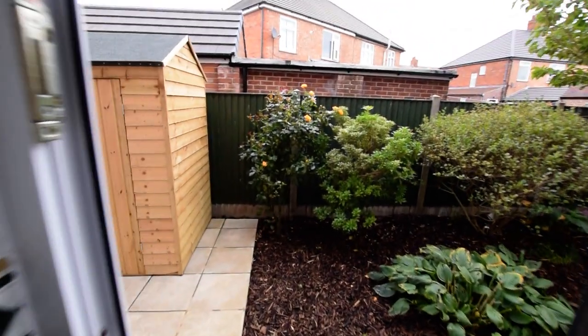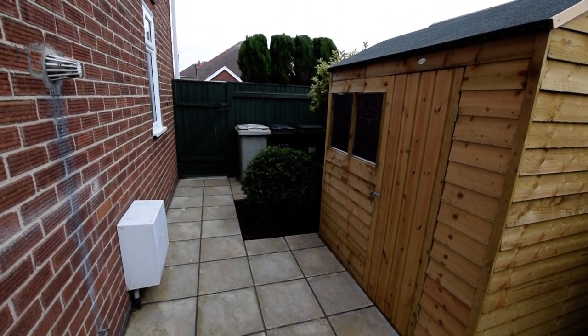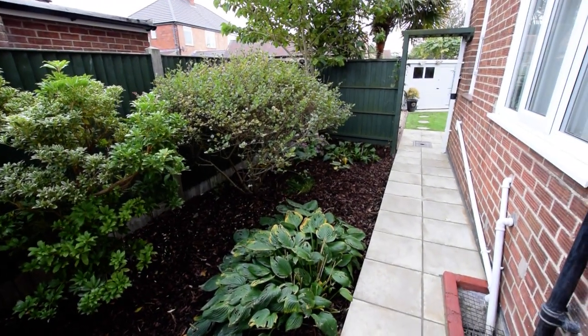And then we come outside. Like I showed you at the beginning of the video, that's the gate onto the front. There's a timber shed and quite a large side garden on this property.